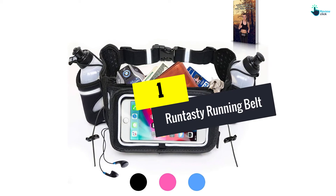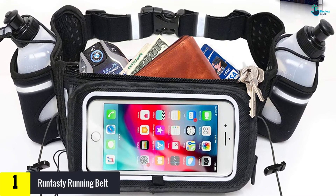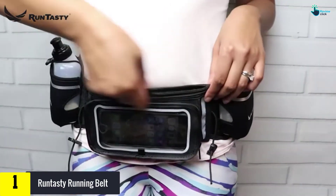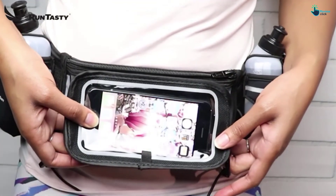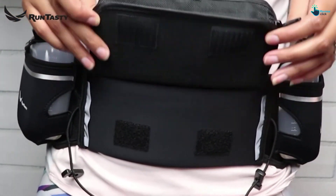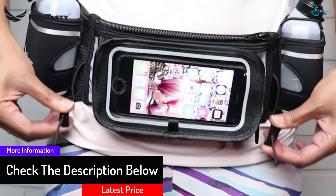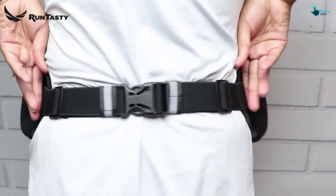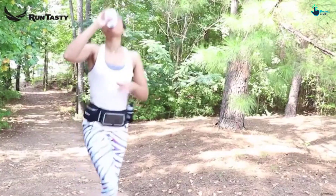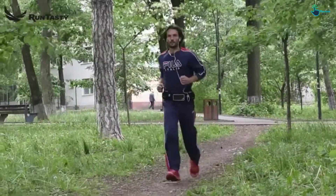And finally at number 1, we have the Runtasty Running Belt. Runtasty belts are made for runners who are aspiring to be winners. It features an ergonomic design that enhances comfort and a perfect fit for all runners. It is ideal for hip sizes from 27 to 46 inches and is great for both men and women. It is specially designed to offer competitive functionality with no bounce effect. Runtasty Running Belt is intended to house every accessory you would require — it has two pockets and a touchscreen cover so you can do all tasks on your phone without disengaging it from the belt. You can also carry water bottles or your favorite beverages in the pockets.